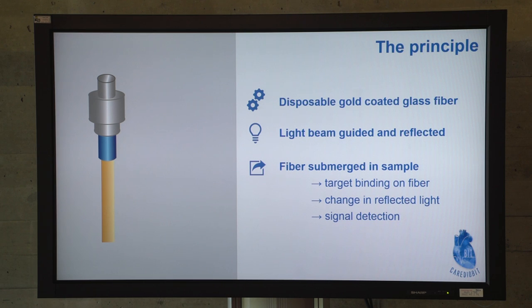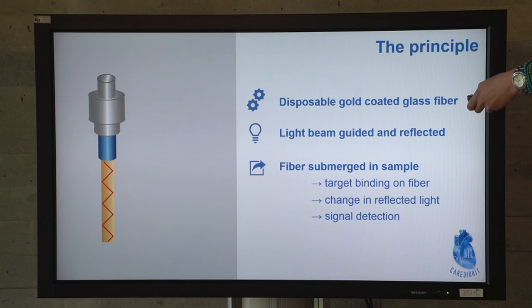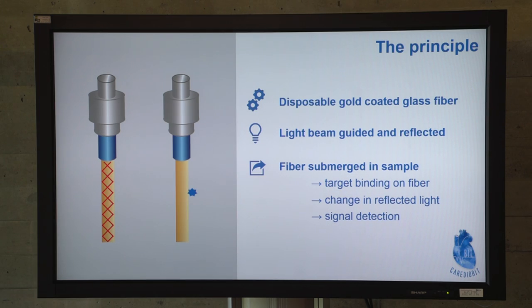But how does this work exactly? We have a source of light, which sends the light within the fiber, and it is guided inside by internal reflection. On the other side of the fiber, we have a gold-coated surface and we have functionalized antibodies on top. Those antibodies are going to grab our targets from the surrounding matrix, which is plasma.